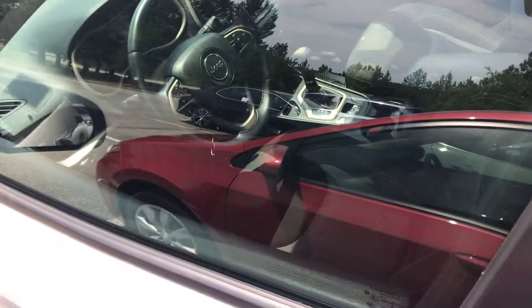You can see it's an automatic transmission. Nice black cloth interior.